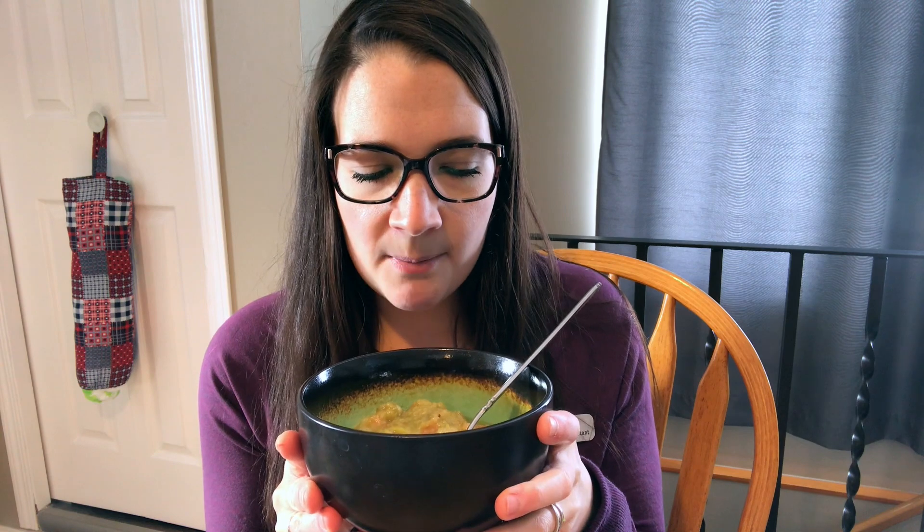This morning I fasted as per usual. I made a big batch of split pea soup and I'm going to count two points for this. For the blue plan, the only things that count as points are the ham and a little bit of the chicken broth. So two points for that.